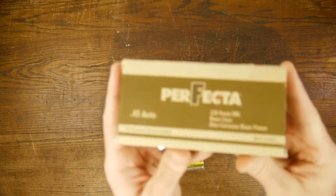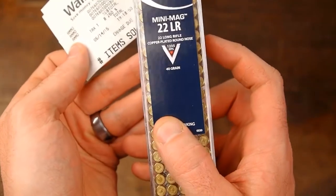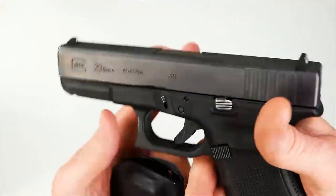I also grabbed a box of Perfecta .45. These are the 40 grain mini mags. It kind of starts to hurt, but of course it shot.